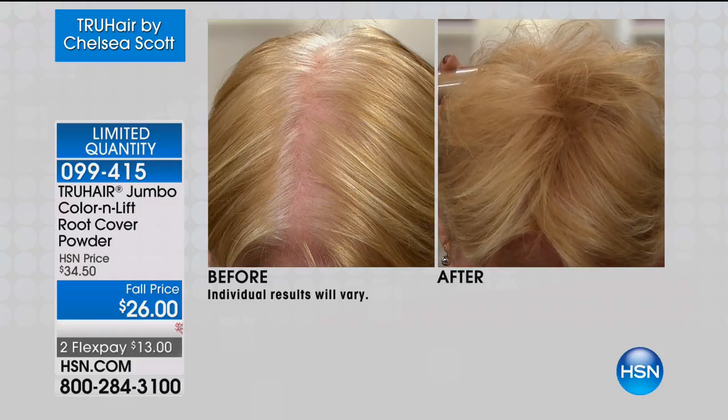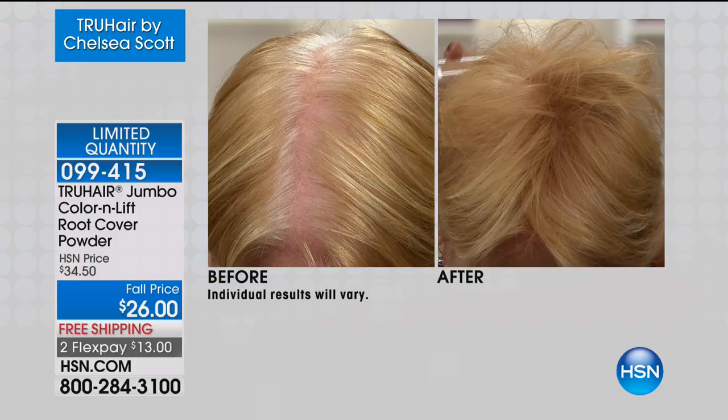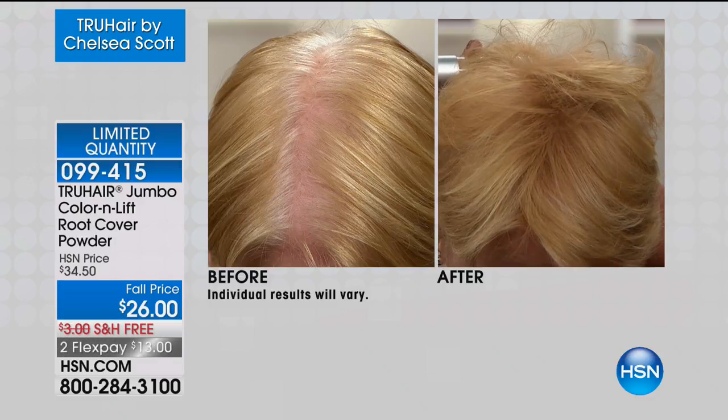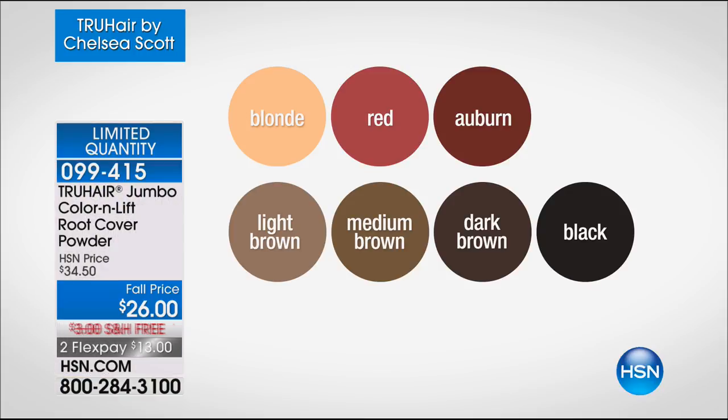Look at this before. If you are wearing hats, if you are losing confidence, if you're putting all these volumizing products and nothing is happening — look at how instantly we can thicken up your hair and give you that confidence back. It is astounding. It really is something that's tried, true, and tested. Light brown is final call — two dozen left. And this is the last time, Chelsea confirms: she's not doing this again.